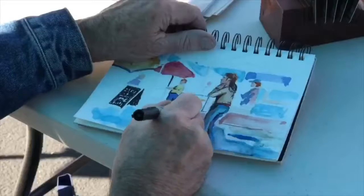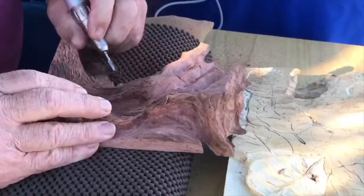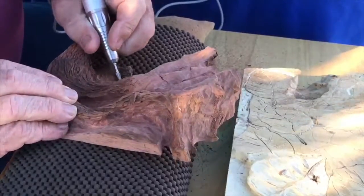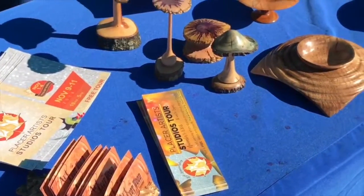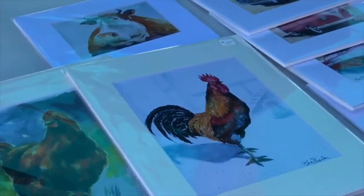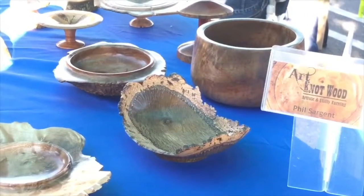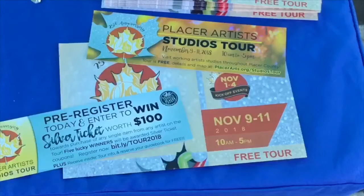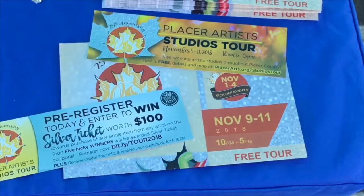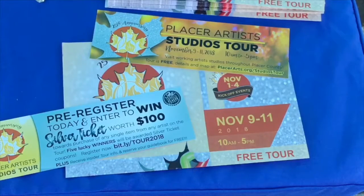They have watercolors, woodturning, and they also have maps to make it easy for you to get out and enjoy the Studios Tour on November 9th, 10th, and 11th, all throughout Placer County. It goes from 10 a.m. to 5 p.m. Don't forget to pre-register on Eventbrite for your chance to win one of five $100 vouchers. That giveaway is November 1st, and those vouchers are valid on the tour for any art you want up to $100. So we're going to have five lucky winners — make sure you pre-register on Eventbrite.